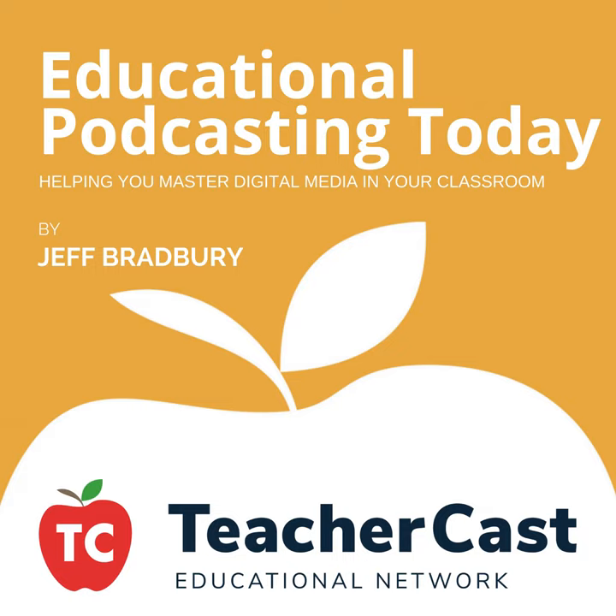My guest on today's show is the Wired Educator, Kelly Croy — an English teacher from the great state of Ohio and the new podcaster on the Wired Educator podcast. Kelly, how are you today? Welcome to the show. Now you are a Google Certified Teacher, an Apple Distinguished Educator, and now you're officially a podcaster. What made you go for the trifecta?